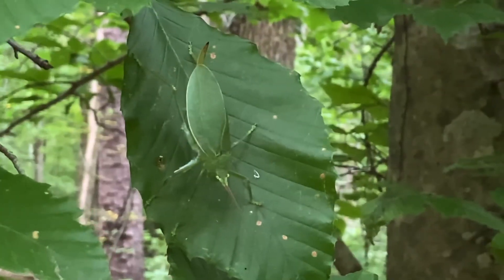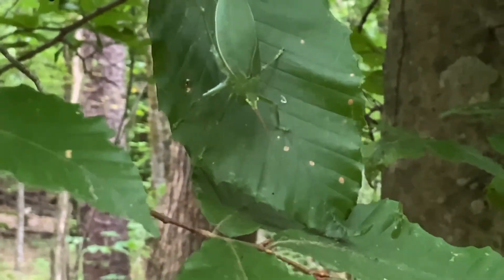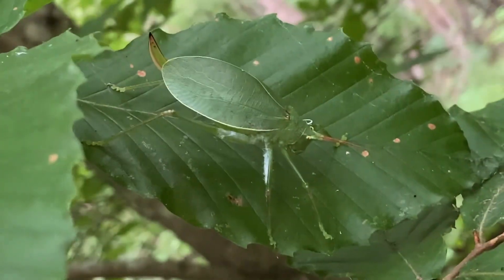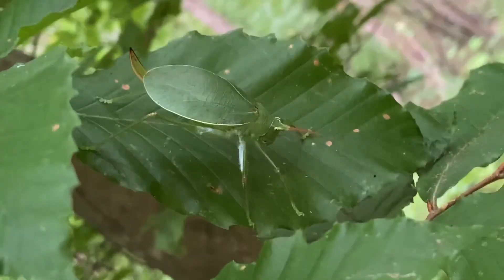You've probably heard them before on those hot summer nights where they say katydid, but here we have the often heard but rarely seen common true katydid. Now they are related to crickets and grasshoppers, but you can tell that their body shape is a little bit different. And the scientific name is Pterophylla camellifolia.